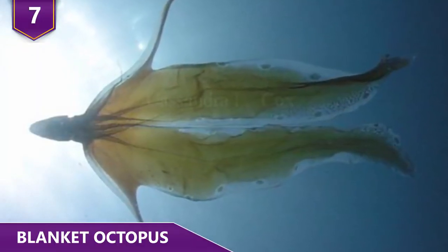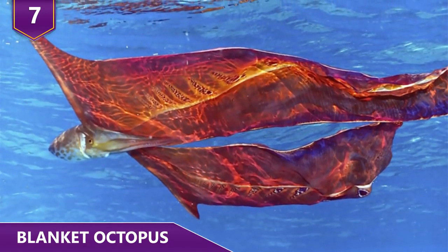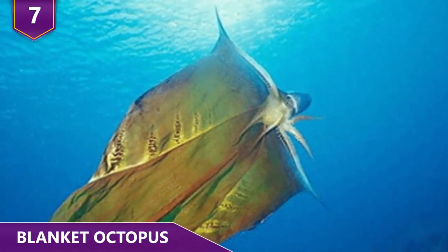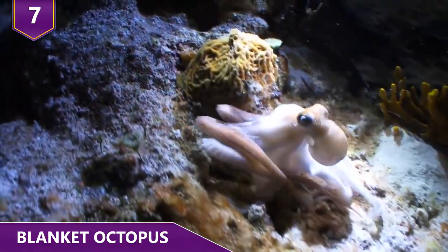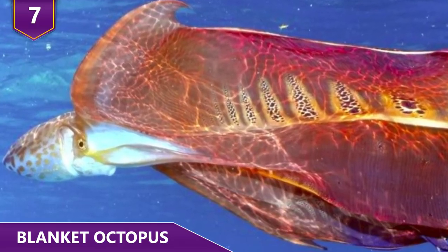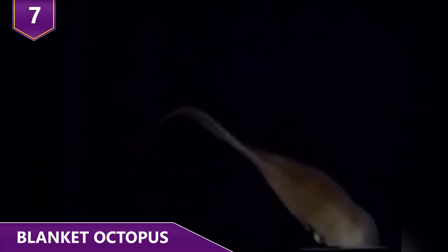Number 7 – the Blanket Octopus. Just by looking at a blanket octopus, you can easily tell that this is an interesting creature. Their name comes from the big transparent webs that the females have. However, their webs, while pretty interesting in and of themselves, isn't the reason why they're on this list. They have what has to be one of the strangest, twisted, yet awesome defense mechanisms in all of nature. They're immune to the venom of the Portuguese man-o-war. Because they're immune, they'll swim up to these deep sea terrors, rip off their lethal tentacles, and use those tentacles as a weapon!